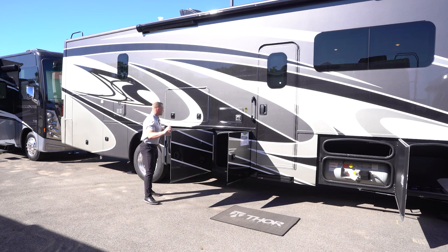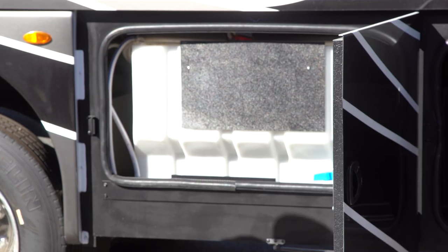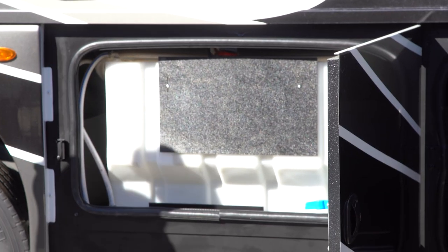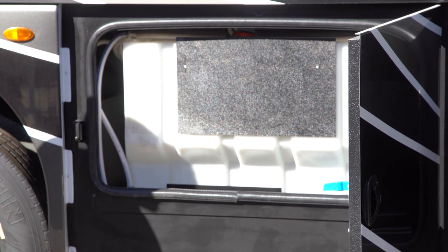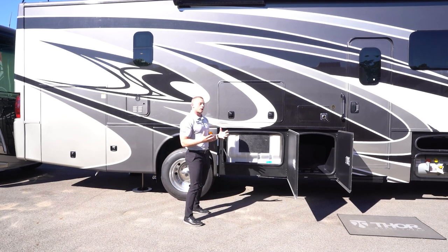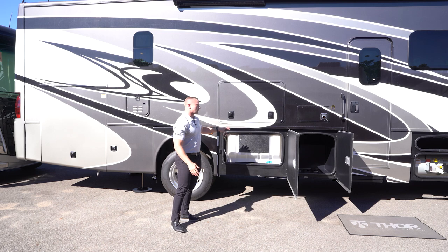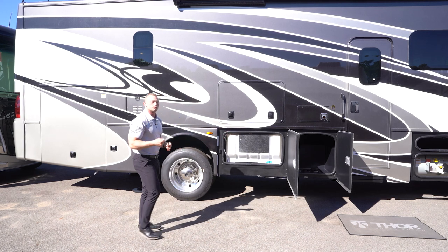I particularly want to go over this storage compartment because this is where you'll see your fresh water tank. Making the step up into the Miramar, you see double the fresh water capacity. Some of our models underneath this are at 50 gallons; here you're going to be at 100 gallons of fresh water. For customers looking to full-time in an RV, this gives them the comfort to do that without always needing to be hooked up to city water lines.